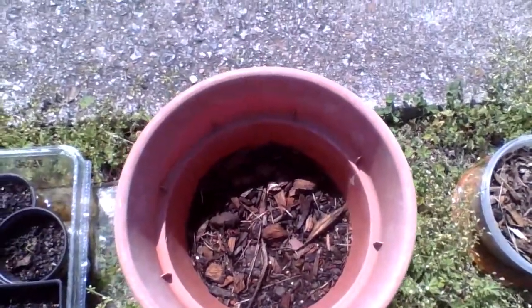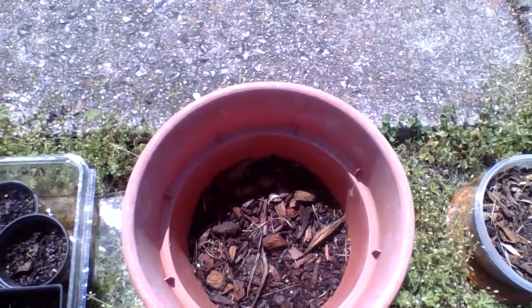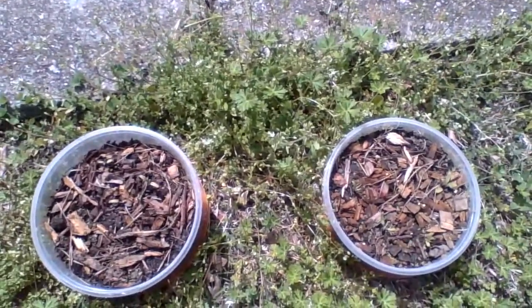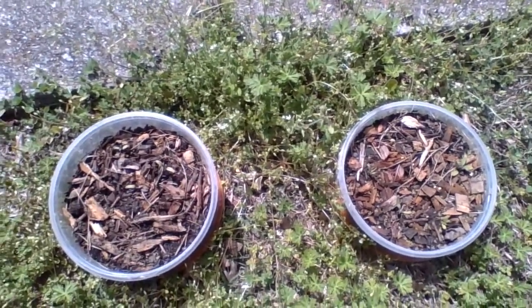Still waiting on the bean garden to show some sprouts, some life. And here are the other cherry tomato seedlings.